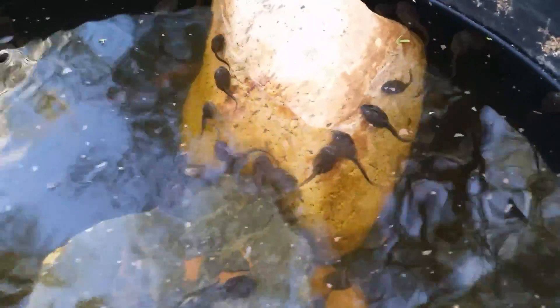I ran out of tadpole food, so I put in some fish food that I use for the goldfish, and they seem to be eating that just fine. The tadpole food is rather spendy, so they seem to be doing fine. Y'all have a wonderful day. Bye-bye.